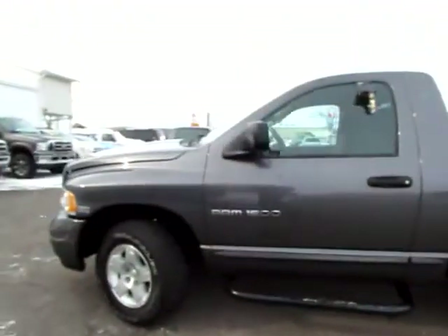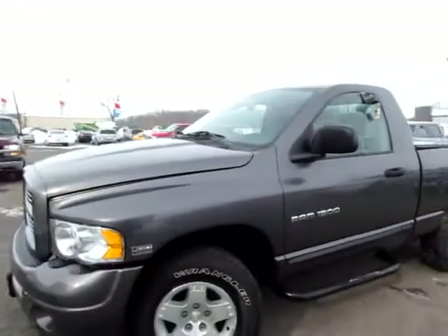Alright, go to 419cars.com to look more about this truck, and you can call for further information.